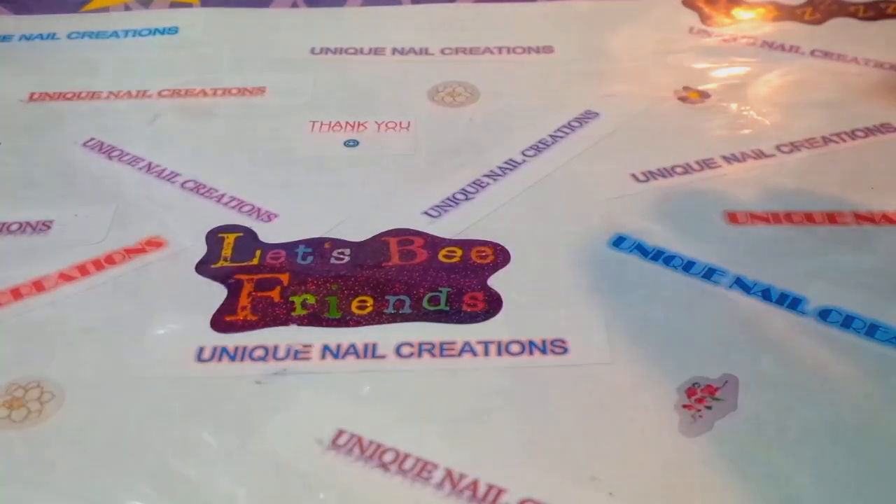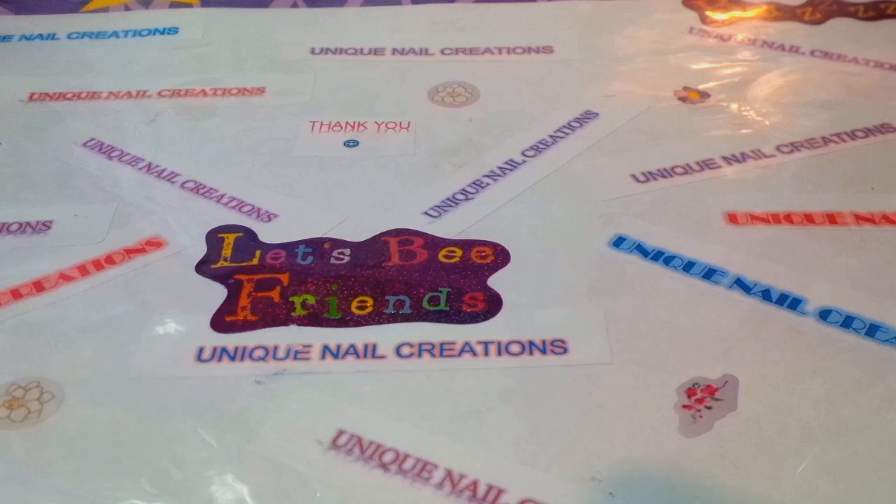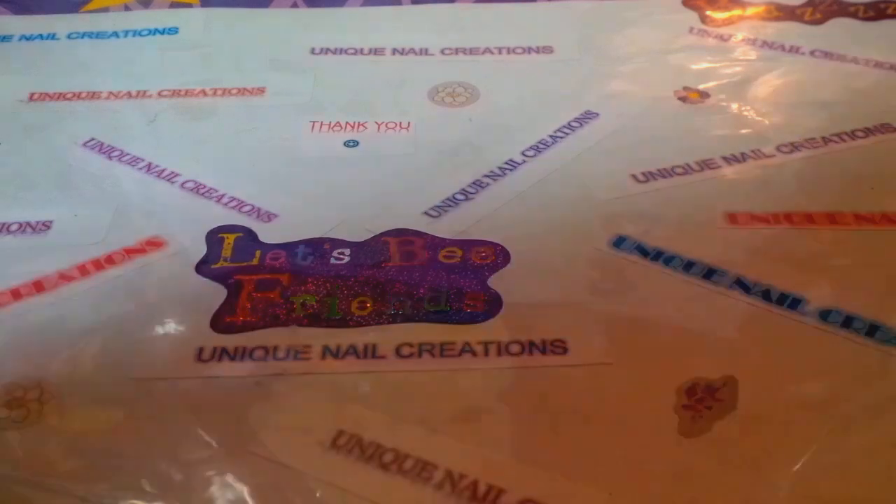Hi everybody, Cheryl here. This is gonna be quite a long video, so pay attention because there might be a little surprise in here. This is an order I just got in — some new things I have for my store, so I'm just gonna get started. There's quite a bit of things, I don't even know where to start.